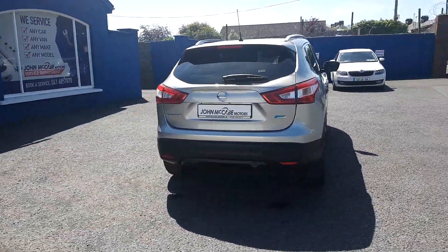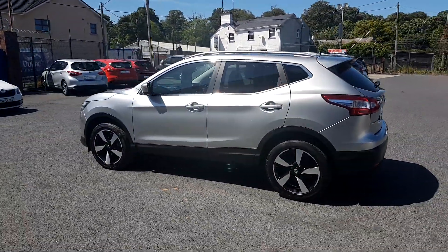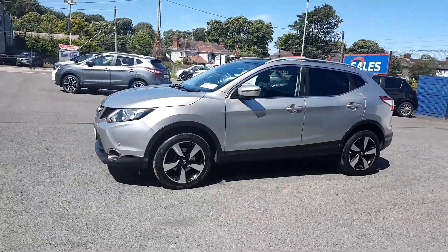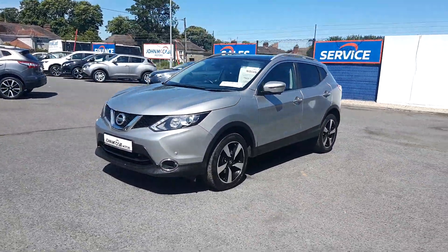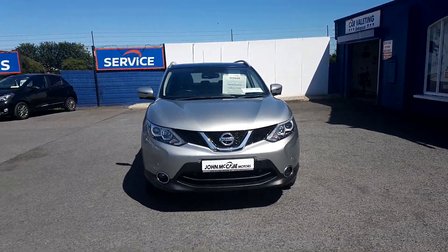Inside we have front and rear electric windows, electric mirrors, radio CD with Bluetooth phone connection, a satellite navigation system, ice cold air conditioning, auto stop-start, a reversing camera with a 360-degree view, and cruise control.